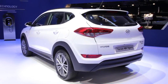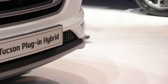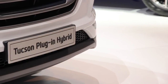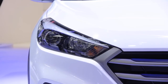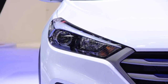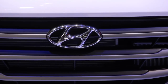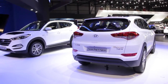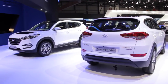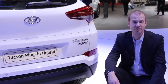The other concept is a plug-in hybrid vehicle capable of traveling 31 miles on a single charge. It uses a 10.7-kilowatt-hour lithium-ion polymer battery sending power to a 67-horsepower electric motor. When battery power runs out, Hyundai claims the battery can be recharged in 2.5 hours with a Level 2 charger. The other half of this concept's drivetrain is a 1.7-liter turbocharged four-cylinder diesel engine paired with a seven-speed dual-clutch automatic transmission.